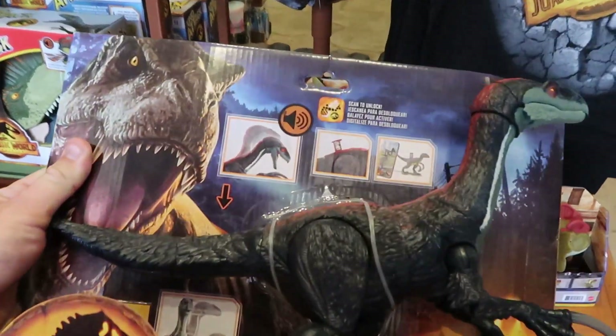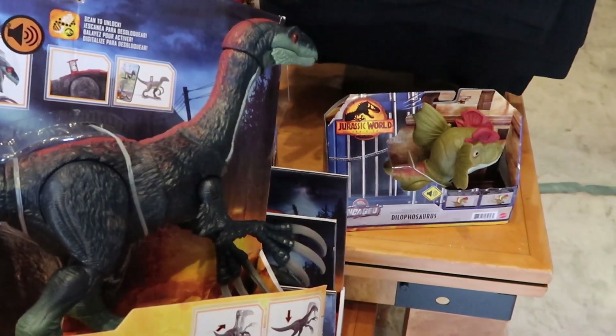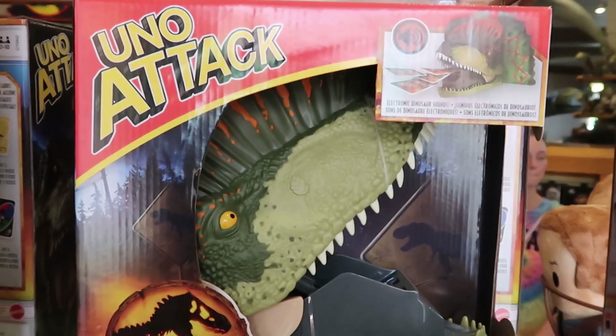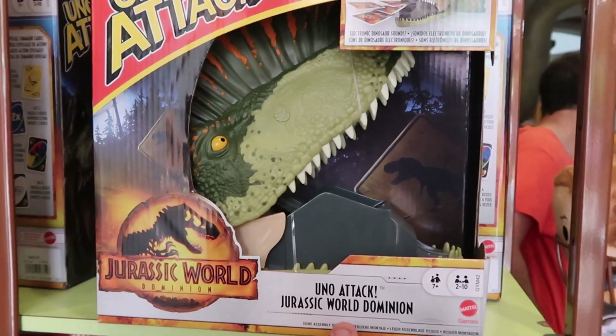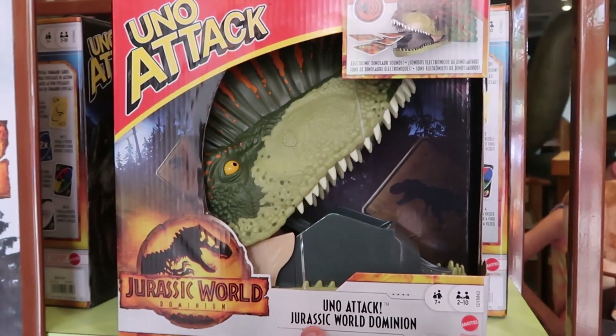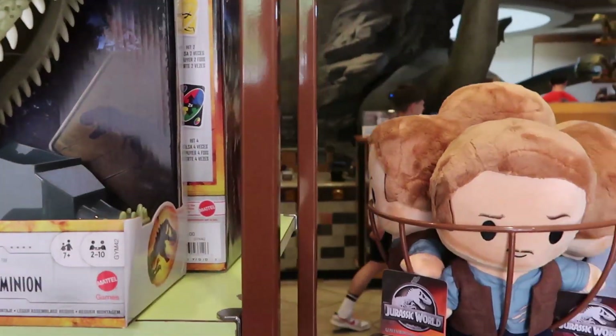These large ones are $50 as well — it's kind of weird how the big one is $50 and so is the little one. For $40 they have Uno Attack Jurassic World Dominion, and seriously, how much fun does this look? They even have a couple of plushies over here.